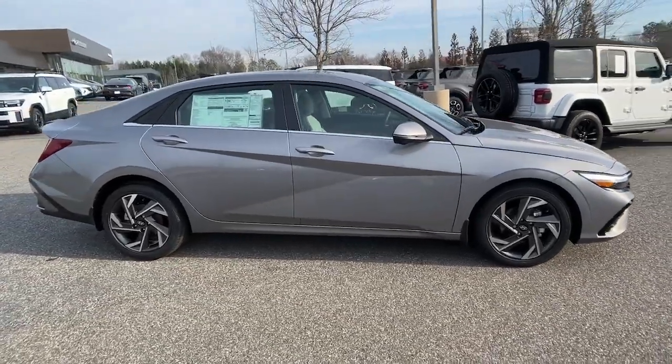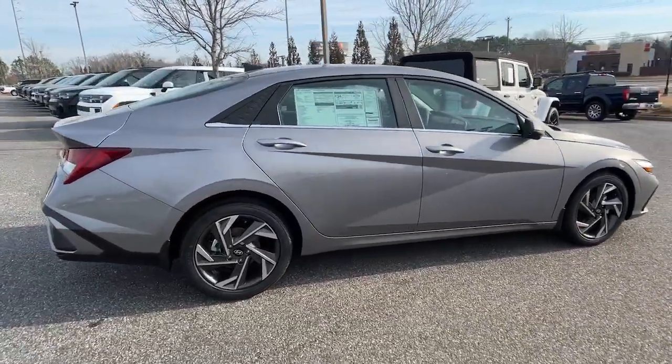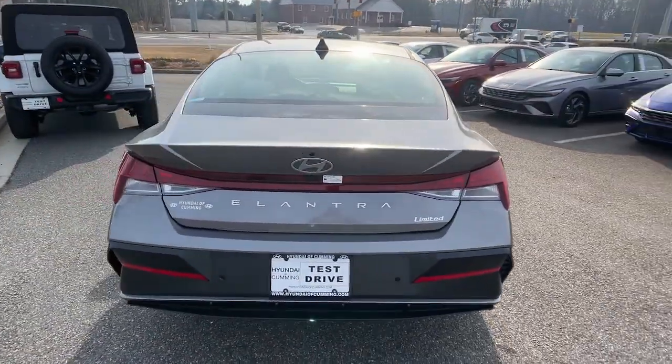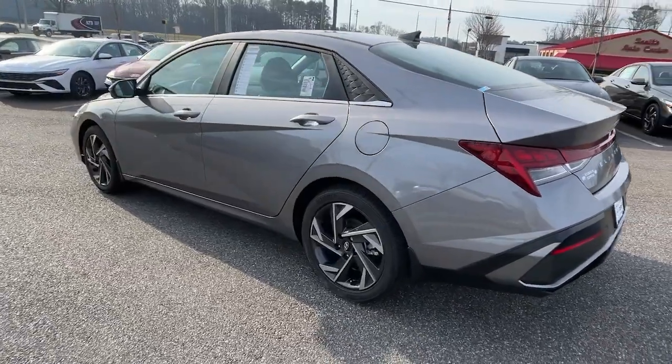Get acquainted with the 2024 Hyundai Elantra. Make a fresh start every day in this modern, tech-savvy Elantra. With svelte styling and loads of driver-focused tech,